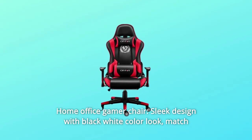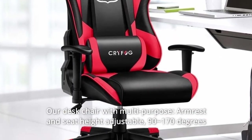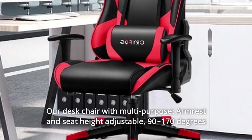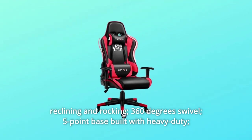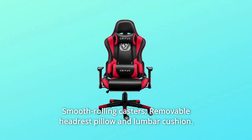Number 3: Home Office Gamer Chair. Sleek design with a black-and-white color look to match your home office decorative styles. Our desk chair features multi-purpose armrests and seat height adjustment, 90 to 170 degrees reclining and rocking, 360 degrees swivel, a 5-point base built with heavy-duty smooth rolling casters, plus a removable headrest pillow and lumbar cushion.